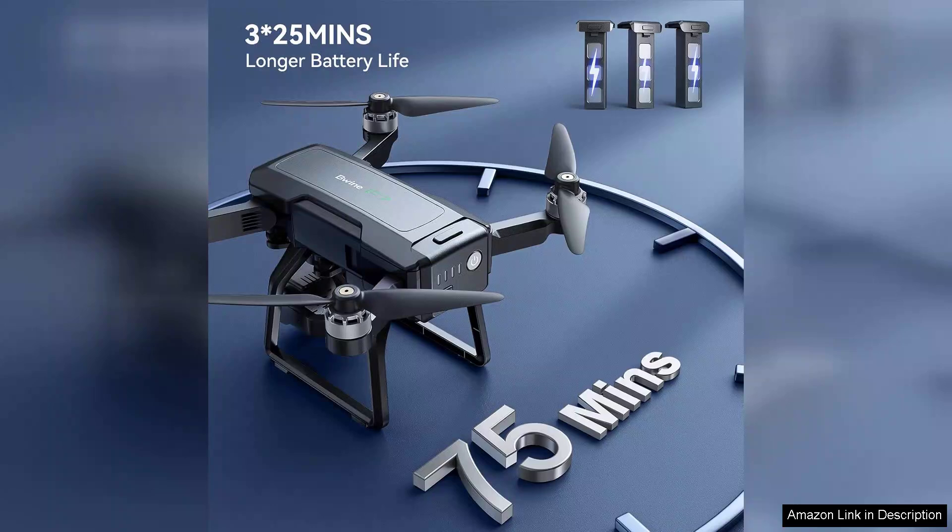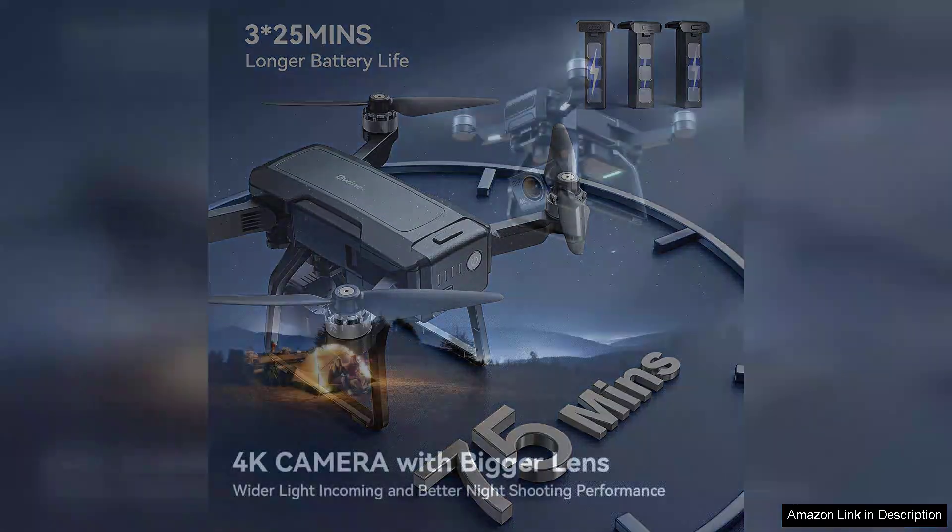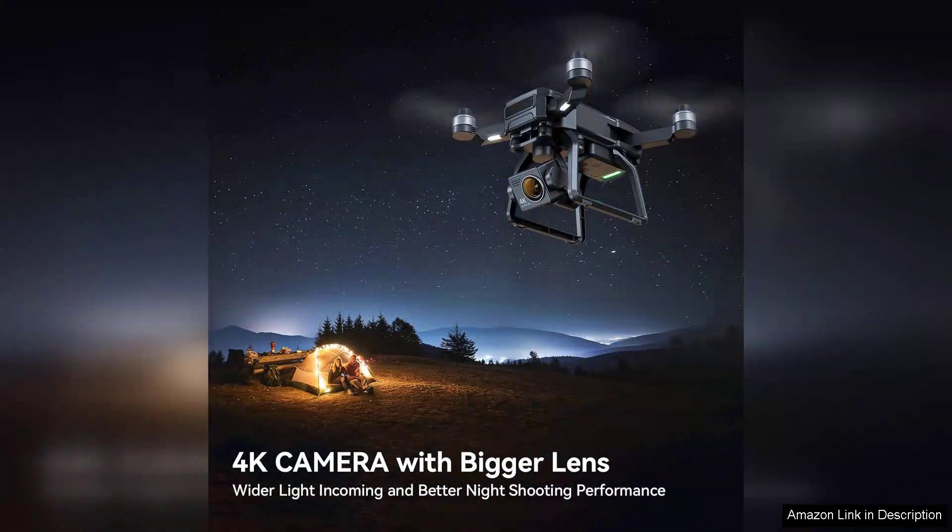Navigating the skies is a breeze thanks to the integrated GPS system. The drone is equipped with intelligent flight modes including Follow Me, Waypoints and Orbit Mode, which enhance user experience and provide a range of creative options. The intuitive app interface allows for easy control and real-time viewing, making it accessible even for beginners.